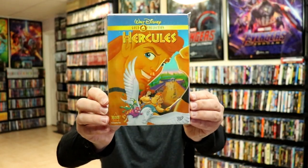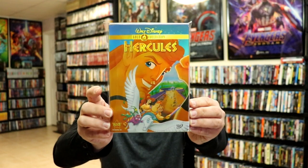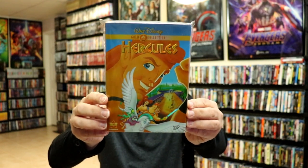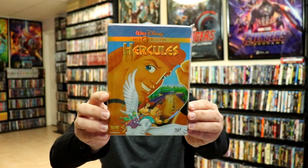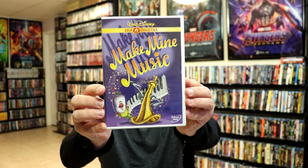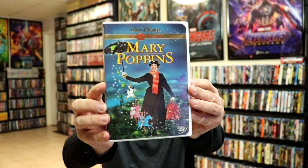I've got Hercules. Now Hercules does have a slip cover, but I think this was a homemade slip cover — it did not originally come with a slip. We have Make My Music. We have Mary Poppins — I'll open this one up.